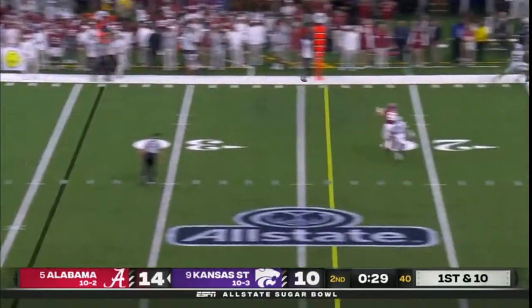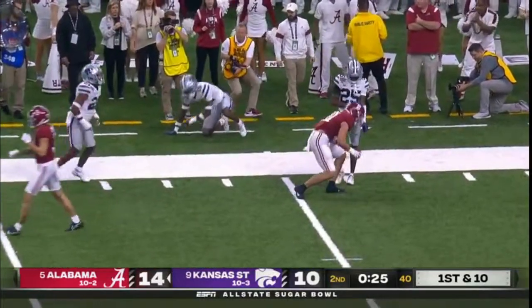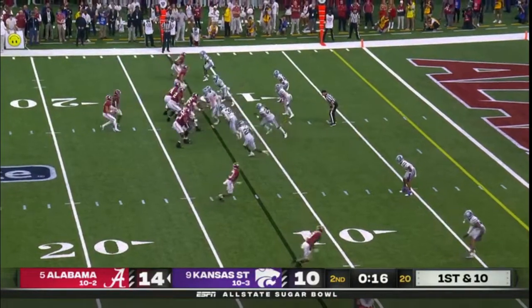They get the ball to start the second half as well. Young over the middle to Lott — he's down inside the 15. Clock will stop. Lott pulls it in and gets yards after the catch — a little surprise they didn't use one of those timeouts. Now they're taking a ton of time off the clock.